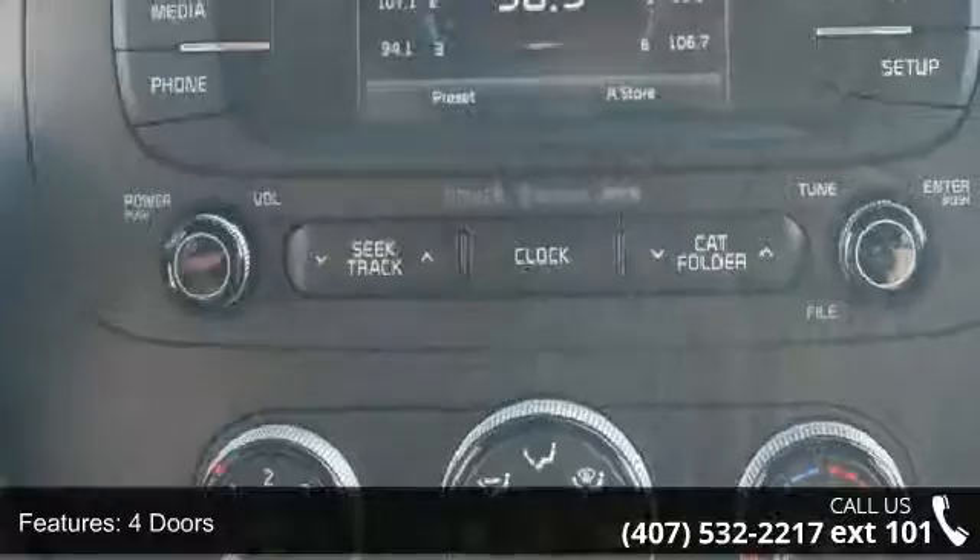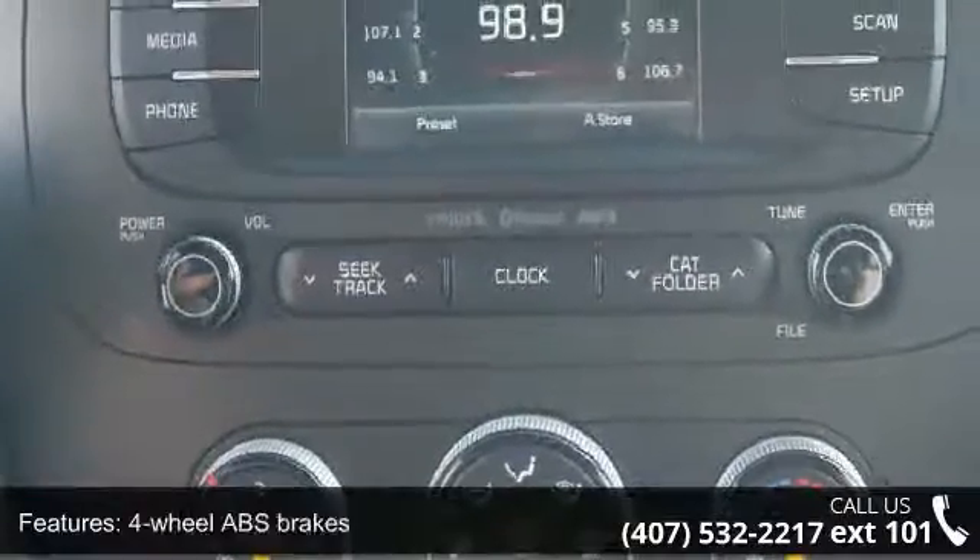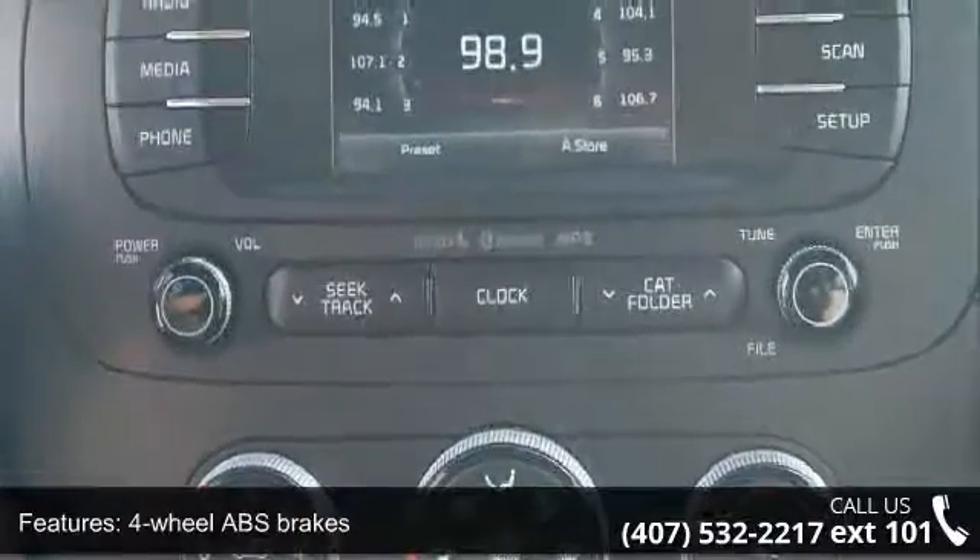four doors, four-wheel ABS brakes, air conditioning, audio controls on steering wheel, automatic transmission,